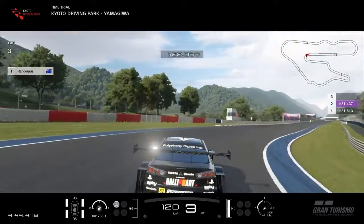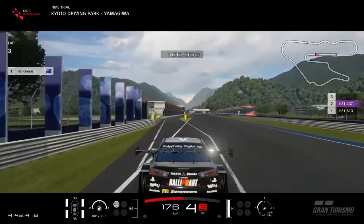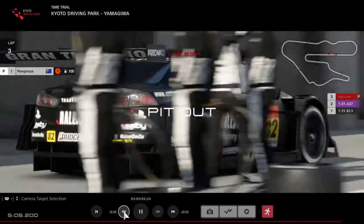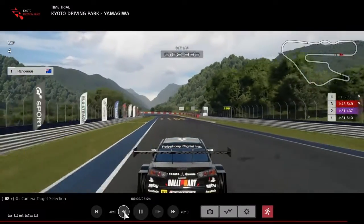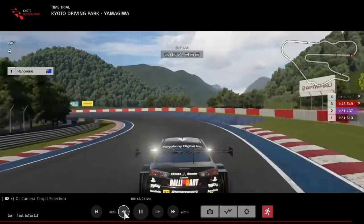For the pit entry, just make sure you have all four wheels to the left of that unbroken white line. It's pretty clearly defined so there shouldn't be any issues. For the exit, just keep to the left of that unbroken white line and there shouldn't be any issues. Thanks. Good luck.